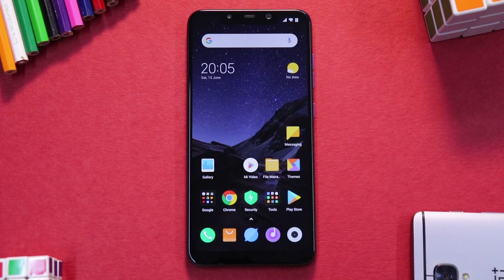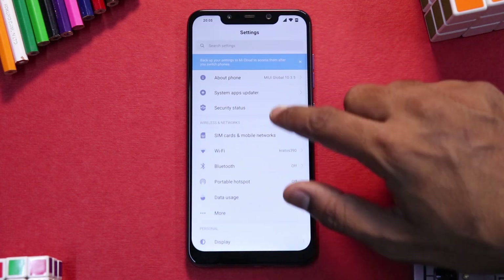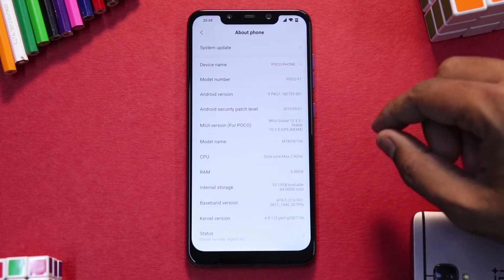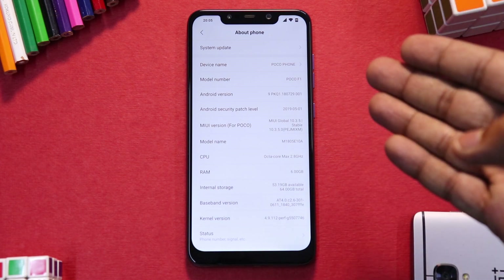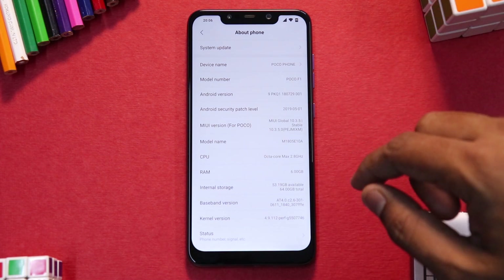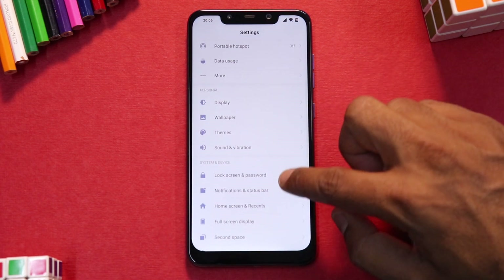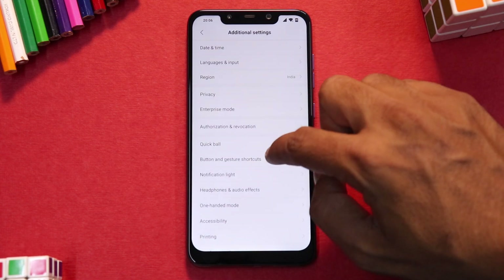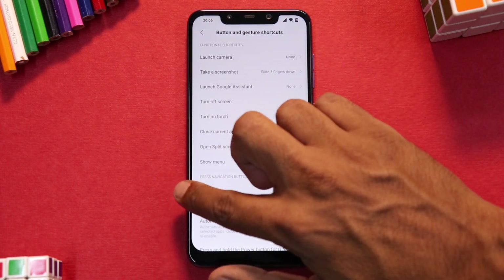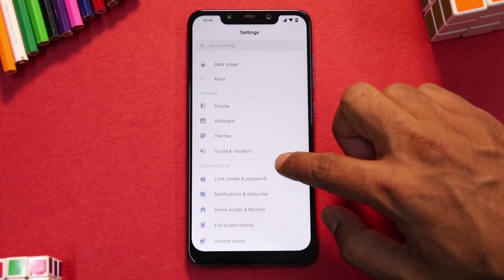Going to Settings > About Phone — this is MIUI 10.3.5, based on Android 9, and the security patch is May 2019, which is a good thing. Going to Additional Settings — button and gesture shortcuts — nothing particularly new there. More or less this is an incremental update.